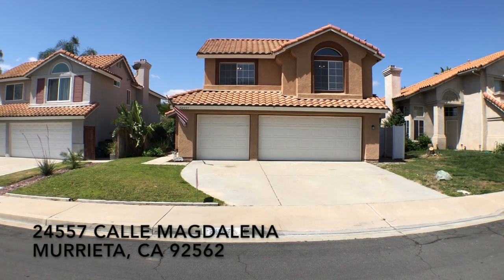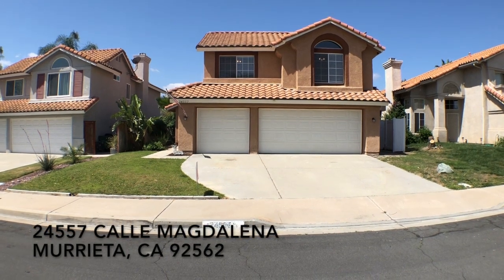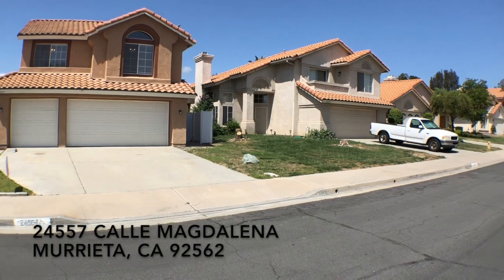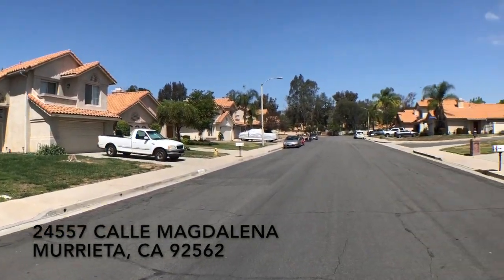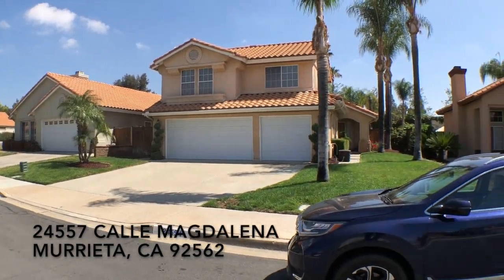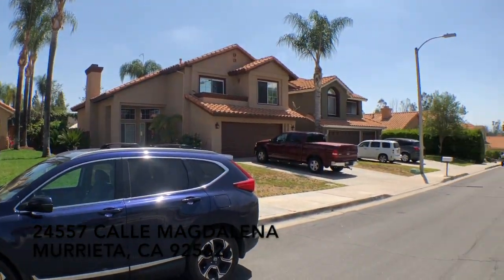Hi, this is Paul Kinkowski with HouseMatch. I'm here at 24557 Calais Magdalena. Let's get a look at the surrounding neighborhood. It's May 2018. This is a cul-de-sac kind of home — the end of that road is a cul-de-sac.